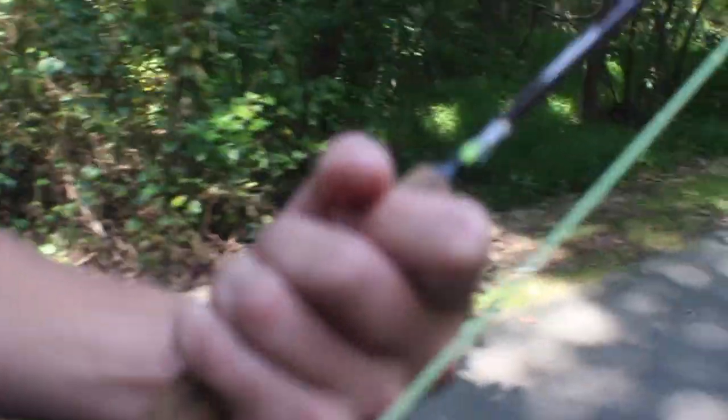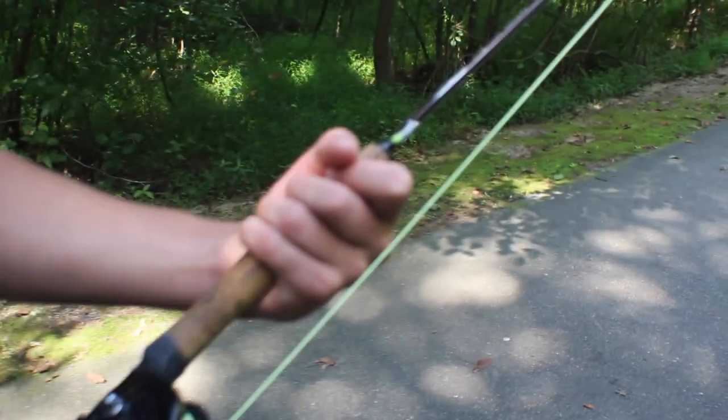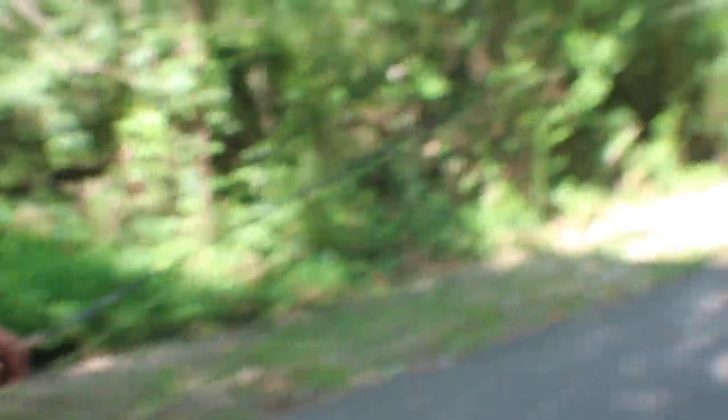We've caught catfish — we've literally caught every fish you can think of on this fly. It works so amazing, and they don't sell them anywhere. Well, they do at Orvis, but they're really expensive. It's a lot cheaper to make them, but they work amazing.